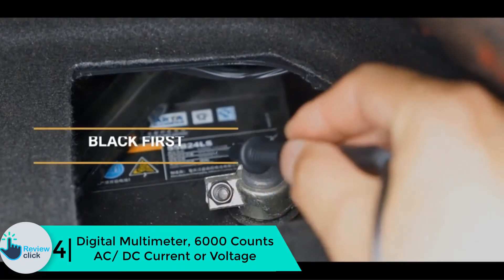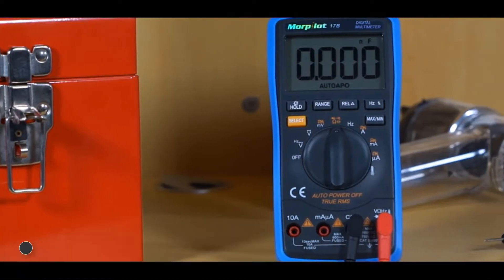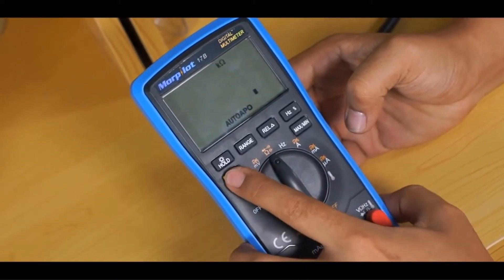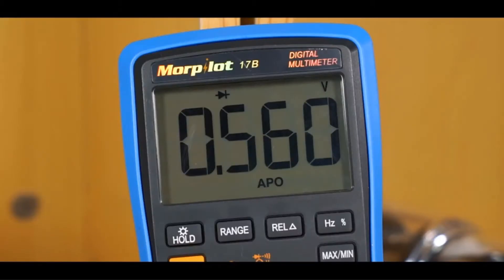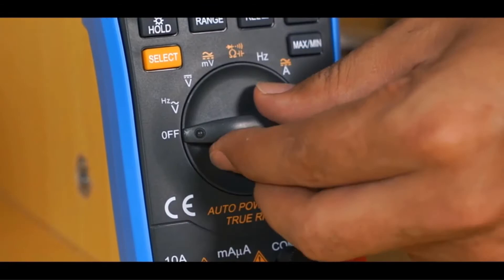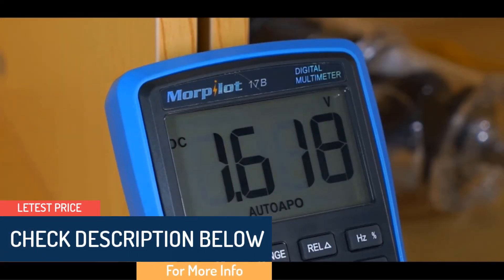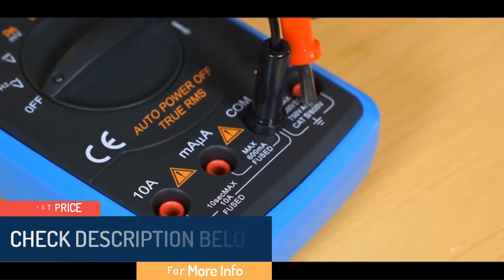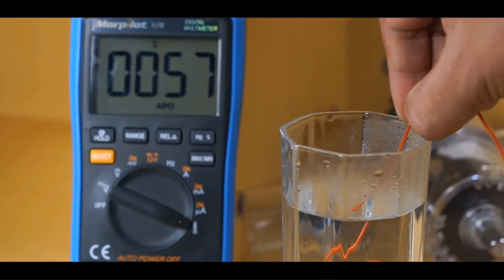Moving on at number four, we have the digital multimeter 6000 counts AC DC current and voltage. It provides many features that you cannot find from inexpensive models. It can be used to measure AC DC voltage, AC DC current, true RMS, max, min, and much more. It has a big LCD display with backlight making it easy to read values even in low light areas. It also has an auto power off that will turn off when left unused for around 15 minutes, and a protection circuit that provides strong security when working with it.